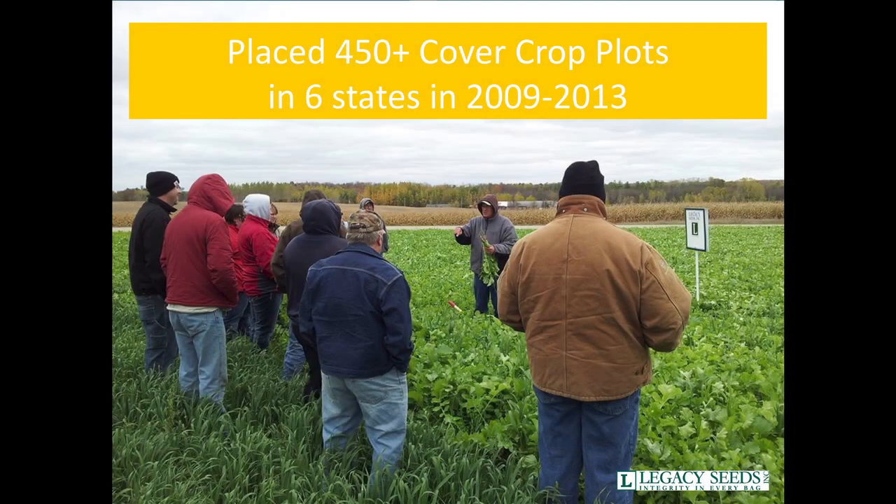One thing that we know is that it takes a lot of research and a lot of time to figure out what works where. Over the last four or five years I've placed over 450 cover crop plots in six different states. Most of these have been small strips, some of them have been many acres per strip or per different product. We try to do root pit digs and get a lot of information on what products work well in what areas.